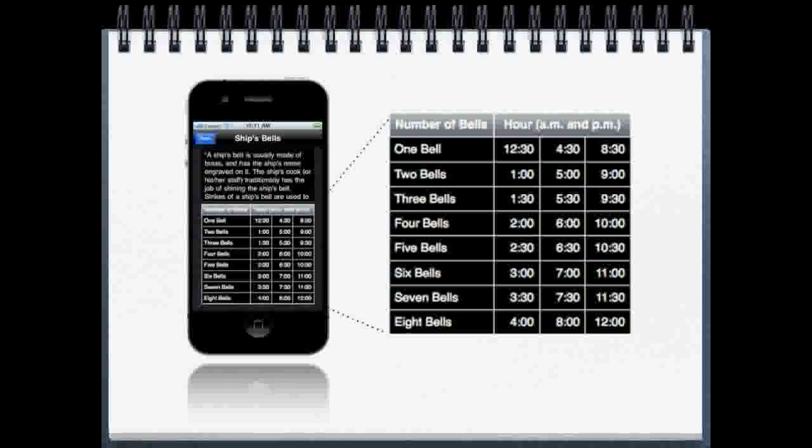Then it starts over at 12:30 p.m. with one bell, 1 p.m. two bells, etc. This enables you to tell the time without looking at a clock. Hours have an even number of strikes, while half hours have an odd number.